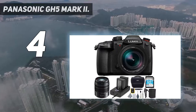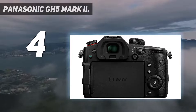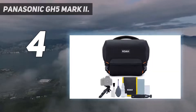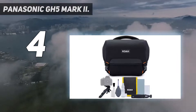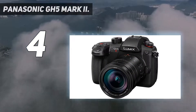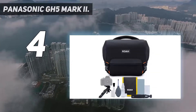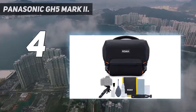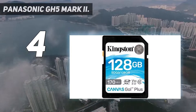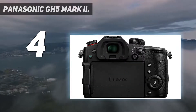The bundle includes the Panasonic Lumix GH5 Mark II mirrorless camera with a 12-60mm f/2.8 lens, image stabilization, weather resistance, and 5-stop slower shutter speeds for stable handheld shooting, plus a dual SD memory card slot for relay recording. The magnesium alloy full die-cast front and rear frame is not only splash and dust resistant, but also freeze-proof down to -10°C (14°F).